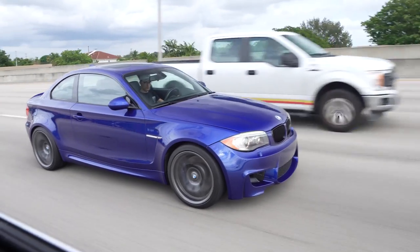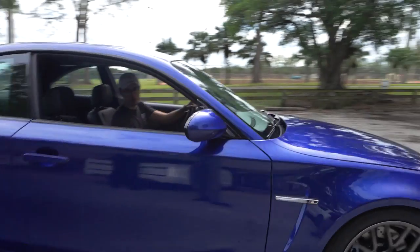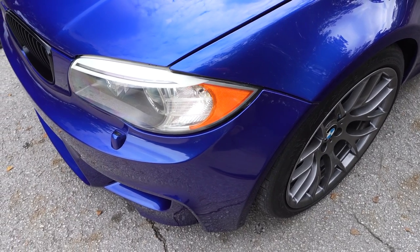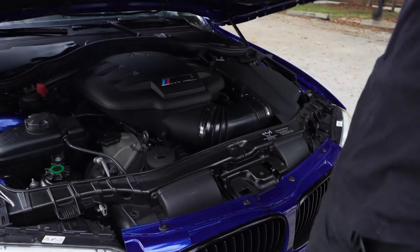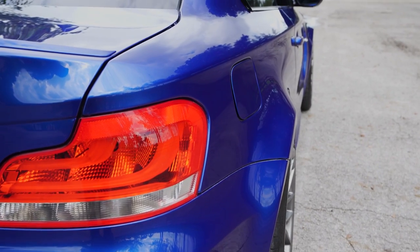It sounds so good. What's up guys, Larry Chan here. Welcome to another episode of Hoonigan Autofocus. I got a very special car here. Looks stock, and that's kind of the point of this thing. It's built by the guys at Masterclass Automotive, and oh man, they knocked it out of the park.